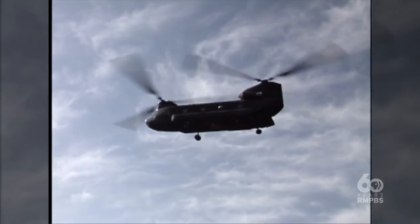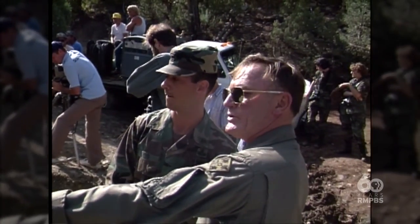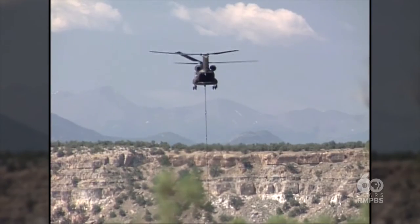It's in a very steep valley, so the Chinook was the only way to do it. Fortunately, we were able to contact Fort Carson and they provided a great helicopter pilot.